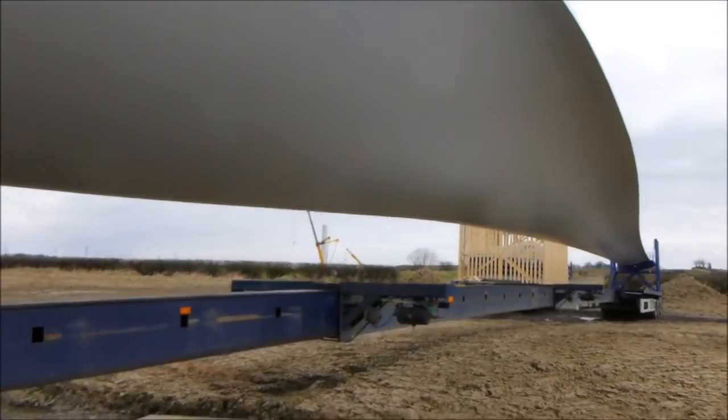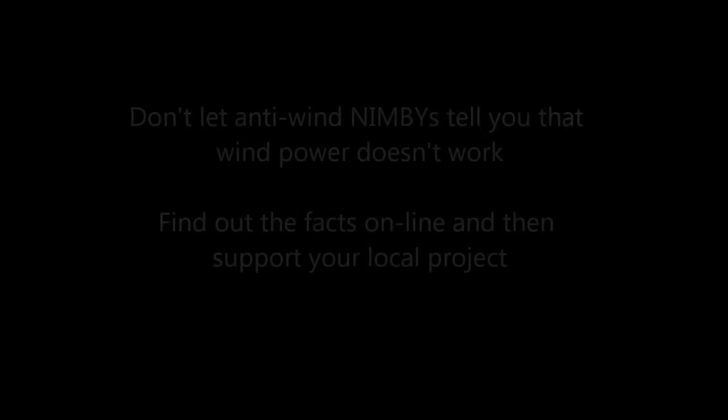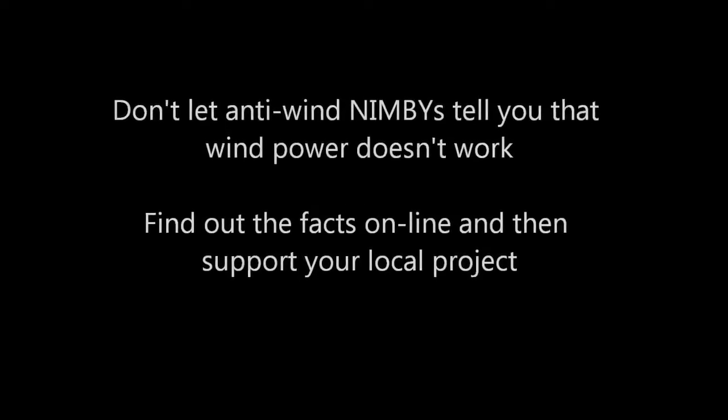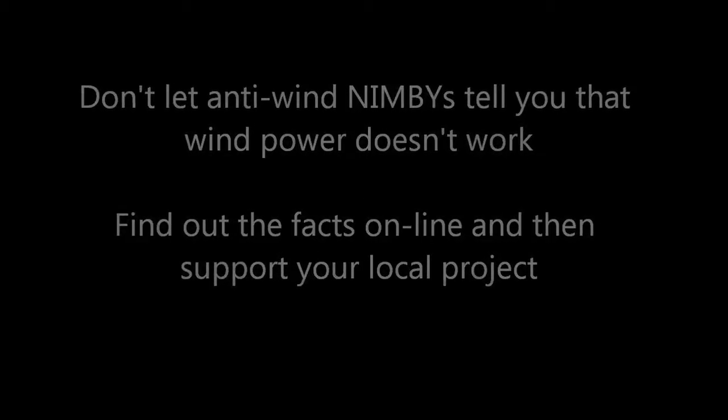The crane in the background is constructing the first tower.